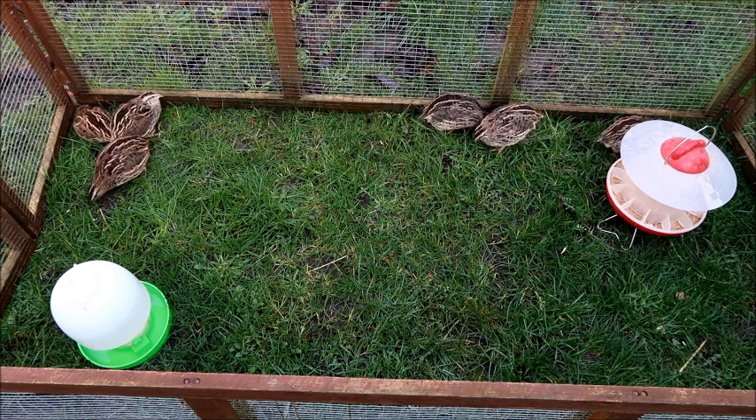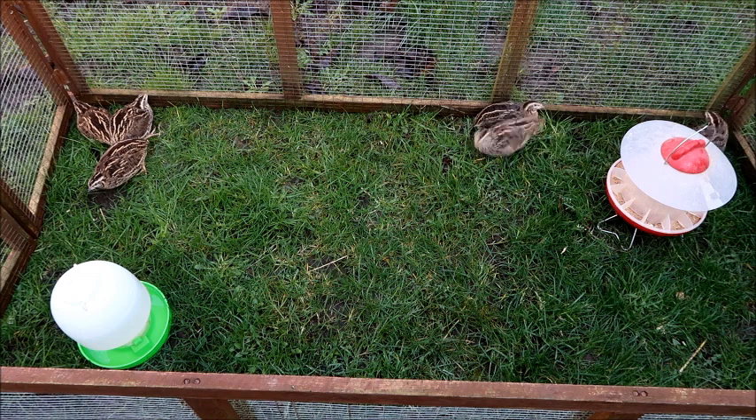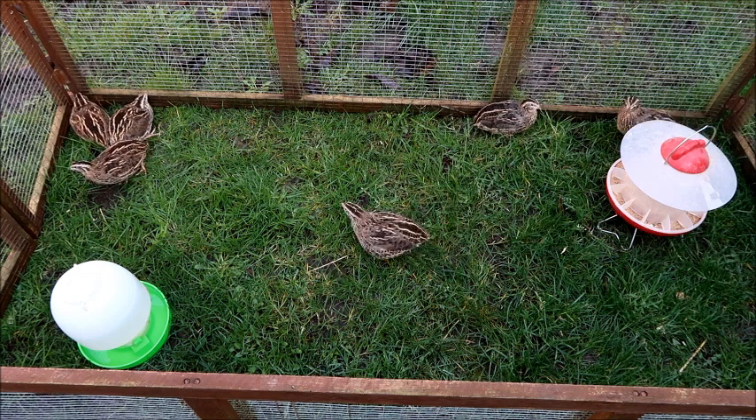They're very sociable little birds and they do like being kept together, pecking around and foraging with each other — as you can see, that's what they're doing here.